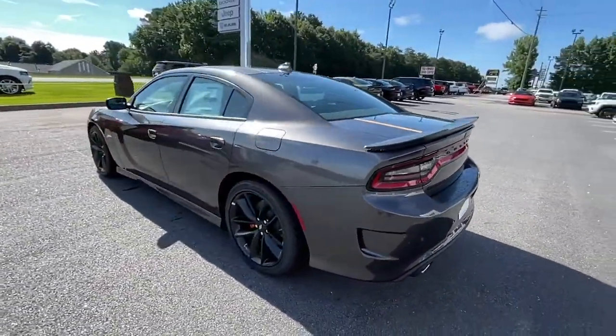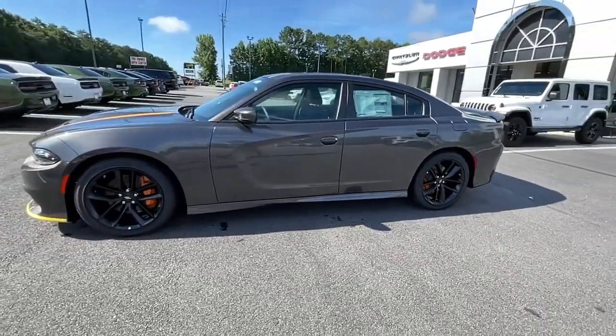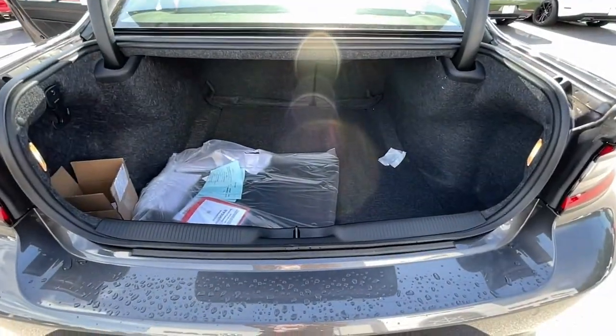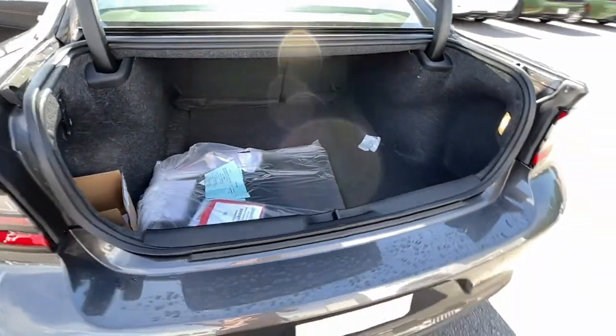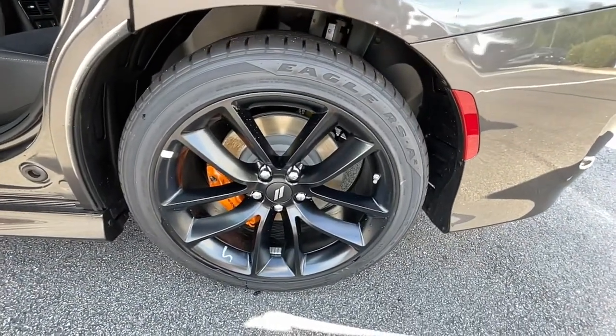These are just some of the great options this vehicle comes with: sunroof, moonroof, keyless entry, heated mirrors, remote engine start, keyless start, V6 cylinder engine, premium sound system, satellite radio, fog lamps, and backup camera.